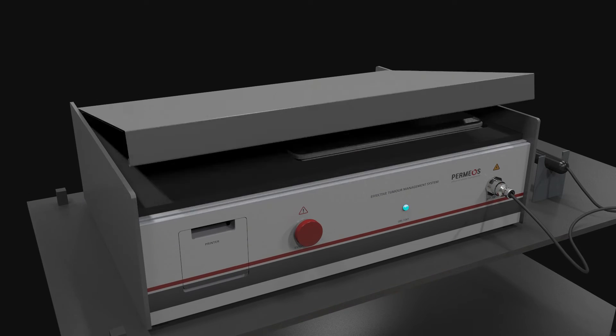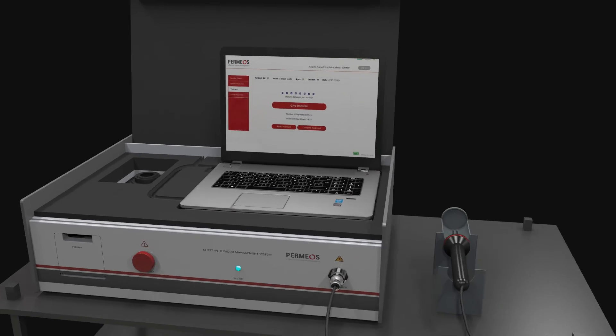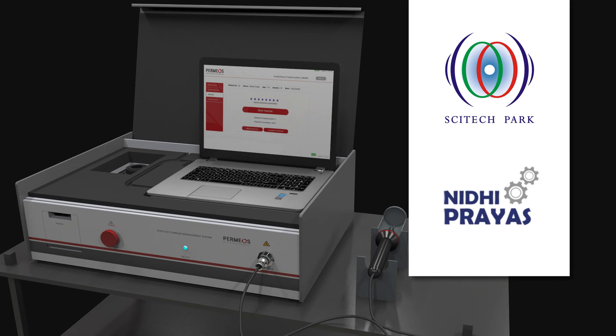The Permios device is tested for user and patient safety at an ISO 17025 compliant facility. Permios is being used in some of India's premier cancer hospitals. The device is supported for its innovation by the Science and Technology Park Pune under the Nidhi Prayas Programme, DST, Government of India.